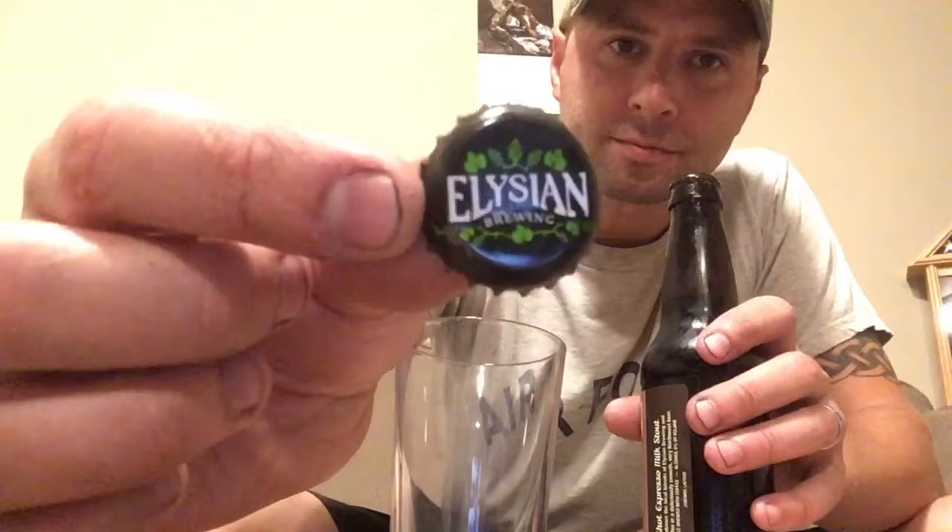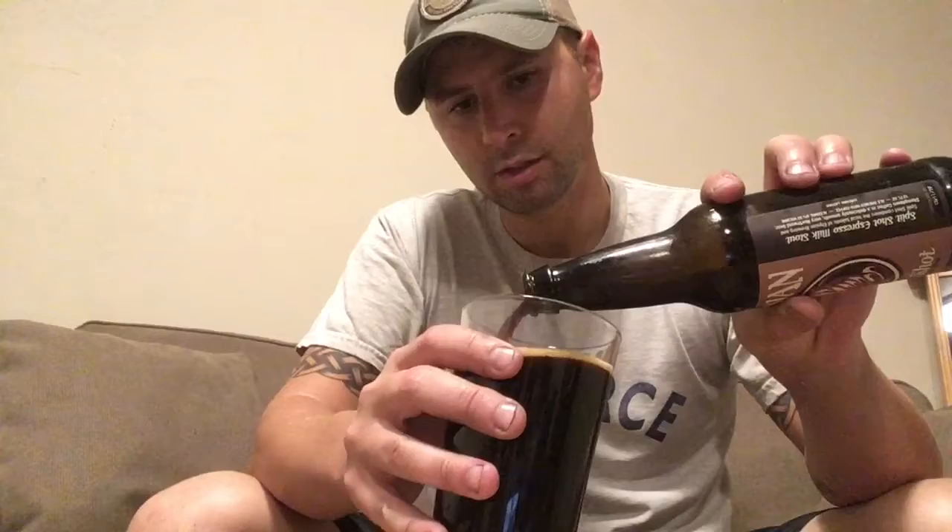Should be nice and dark, which it is. Really dark — you can see, that's almost black.